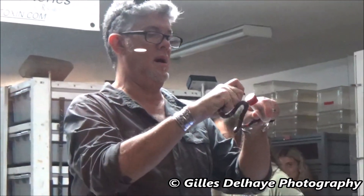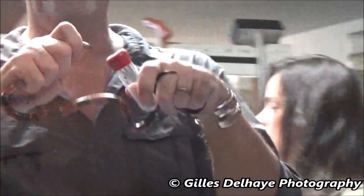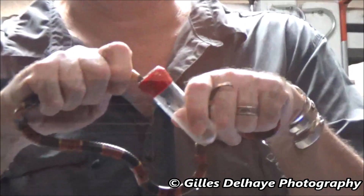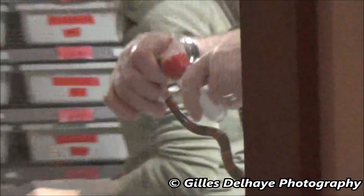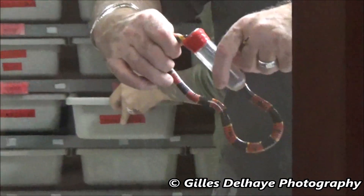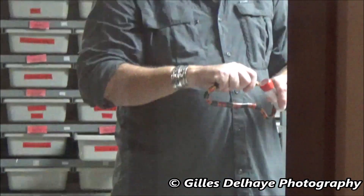The coral is also a spectacularly beautiful snake. Its brilliant red, yellow, and black banding pattern is easily recognizable, and the well-known rhyme — red to yellow, kill a fellow — is a quick guide to tell it's a coral.